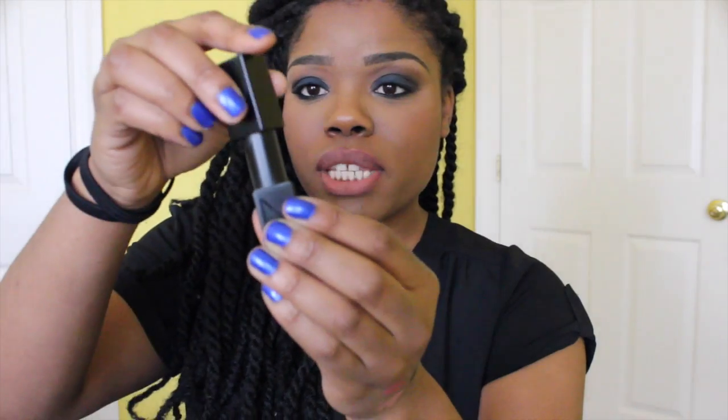My favorite higher-end formula find is the NARS Audacious lipsticks — so, so, so very nice. The formula is awesome. It goes on very creamy, looks glossy but dries down to a semi-matte finish, and has good staying power. They have an array of colors in this line. This particular color is called Angela — a very vibrant, beautiful pink. NARS did their thing with these. It is expensive — I bought mine during the VIB sale so I didn't pay full price. Definitely a luxury product and just a dream to have on your lips.